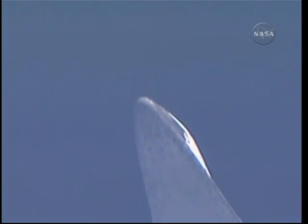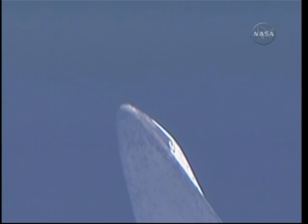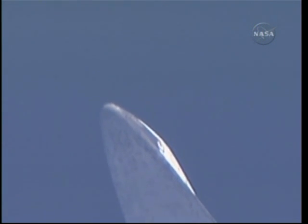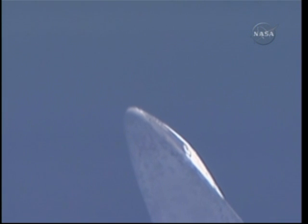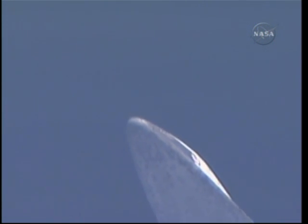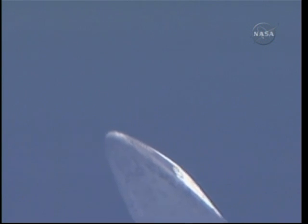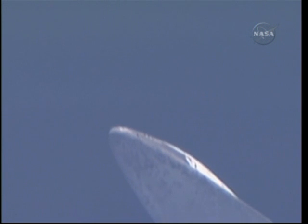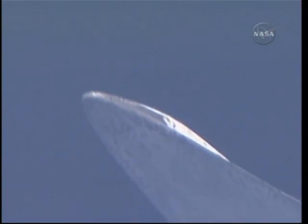Discovery will soon be approaching the imaginary circle leading towards the runway, created by the microwave scan beam landing system. That allows the commander and pilot to guide the vehicle as it makes its final approach to runway 33 at Kennedy Space Center. The commander will take control of the shuttle steering once its speed drops below Mach 1. It's at 1.2 right now — Mach 1 being the speed of sound.